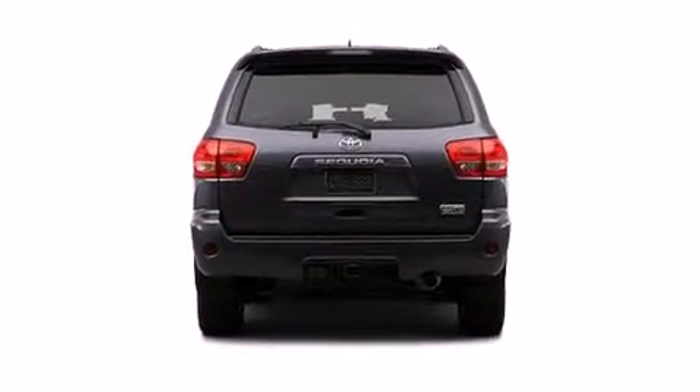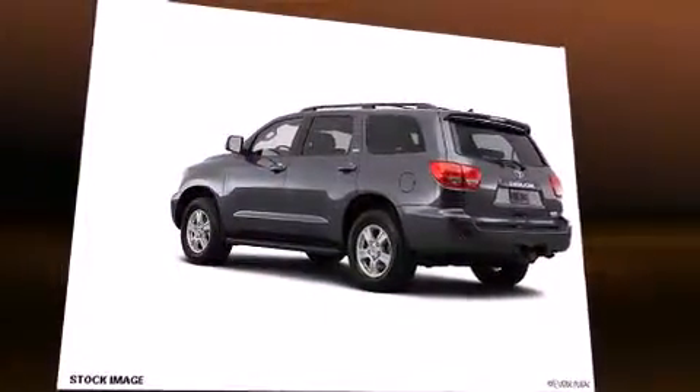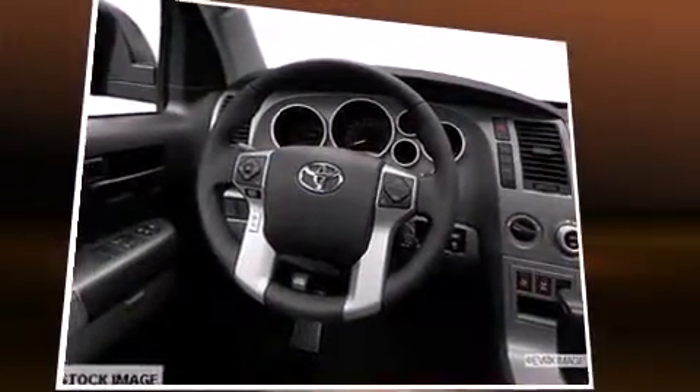Third-row seats provide an even greater maximum passenger capacity. For drivers who enjoy the natural environment, a power moonroof allows an infusion of fresh air. Premium sound drives eight speakers, providing you and your passengers a sensational audio experience.